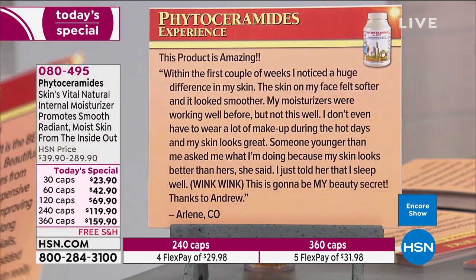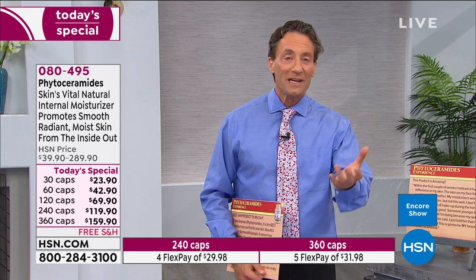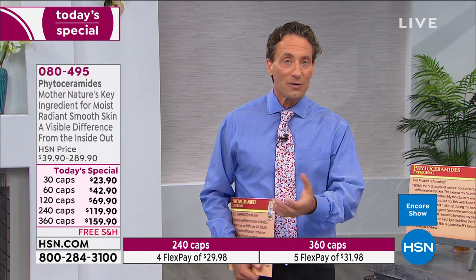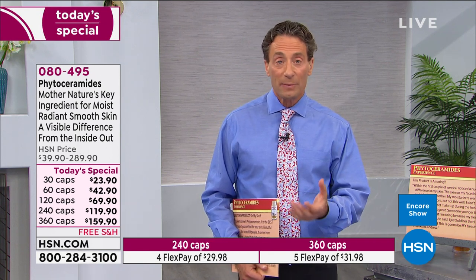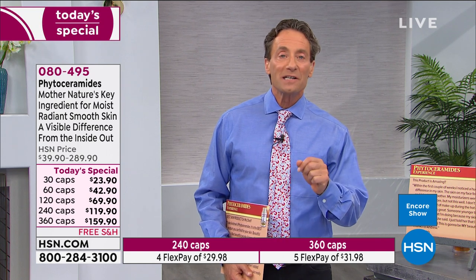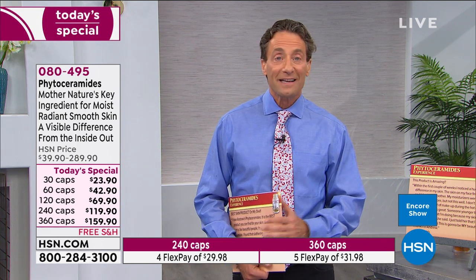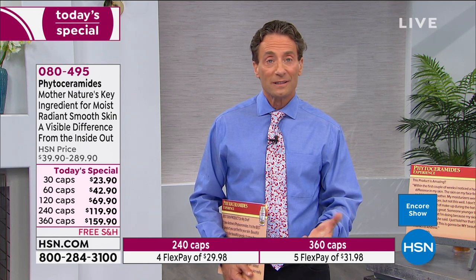My mom uses a moisturizer from a large, very expensive cosmetic company she thought was natural and healthy. I looked up the ingredients — it contained about 80 different ingredients, the first 40 of which require a PhD in chemistry to read. Most of us don't really understand the chemicals we're putting on our skin. Those products aren't really moisturizing our skin — they're giving us the impression and sensation of moisturization but not delivering moisture to the deeper layers.